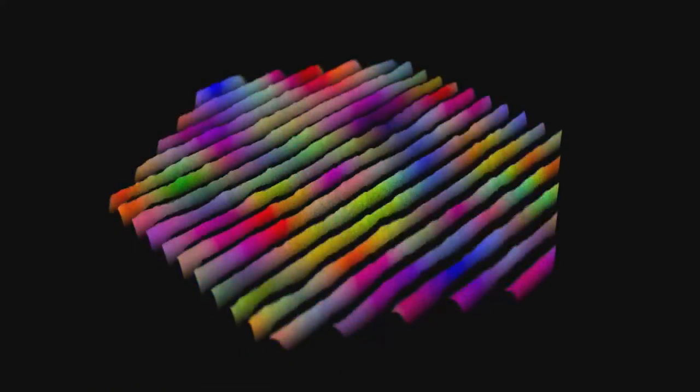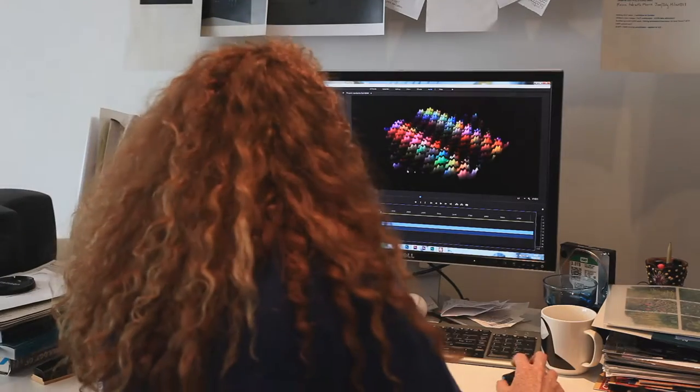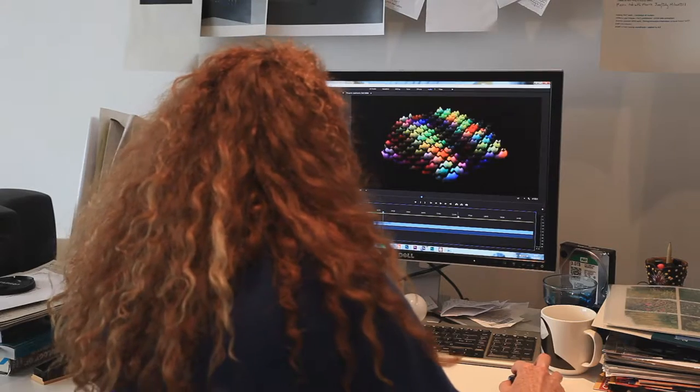The video Parting the Waves by Ruth Jarman and Joe Gerhart, the British artist duo Semiconductor, is the graphic and acoustic representation of sound waves produced during a quantum system simulation. The two artists spent a period of time at the University of Turku in Finland to follow the work of the Quantum Technology Group. The sound really drives this piece of work — without the sound there would be no image. The sound is creating the image and completely animating it.